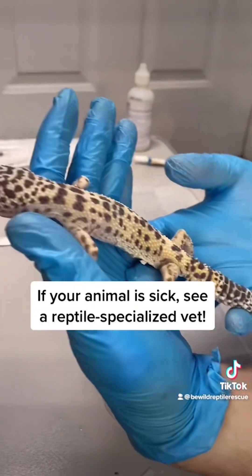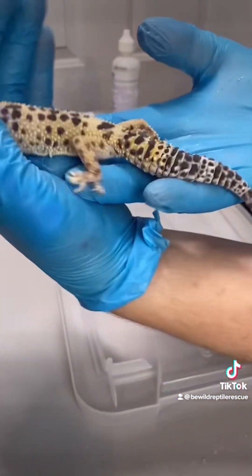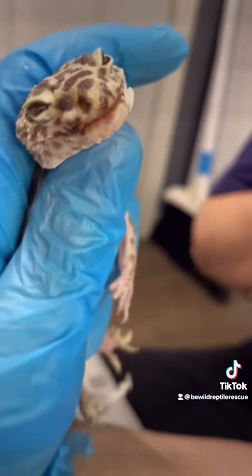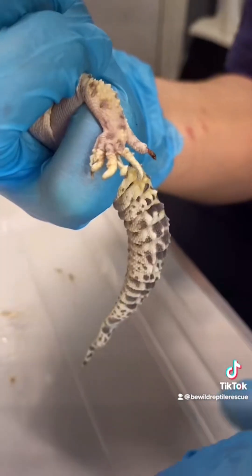Clea has quite a few issues going on. We suspect she has a pretty severe vitamin A deficiency, also known as hypovitaminosis A. She's emaciated and absolutely covered in stuck shed. She has mouth rot, also known as stomatitis, and appears to have mild metabolic bone disease.